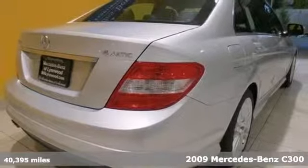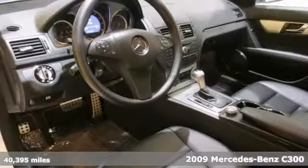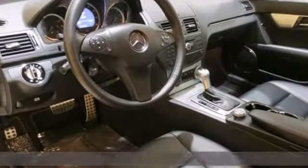You're going to love this certified 2009 Mercedes-Benz C300. Its many features include the fog lamps, the premium one package, and the auxiliary audio input.